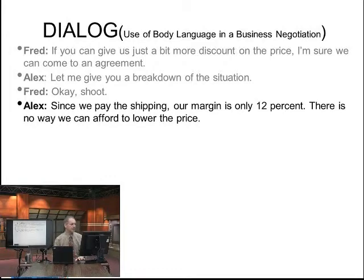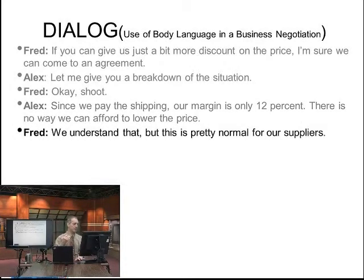Alex continues: since we pay the shipping, our margin is only 12%. There is no way we can afford to lower the price. See, so you can use your hands and pull back your body to make that body language.